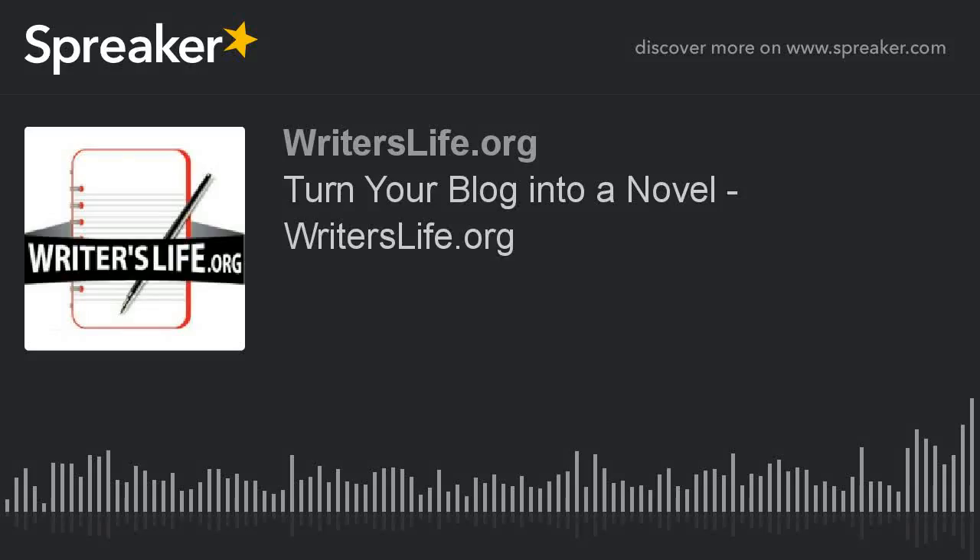Hello, it's Peter here again from Writer's Life and today, turn your blog into a novel. If you love writing but don't feel you have a novel in you, then one way to start is by blogging. More and more bloggers are seeing their content turned into novels and more and more writers are turning to blogging as a way of getting a name for themselves and creating a useful avenue within which they can promote their creative work.